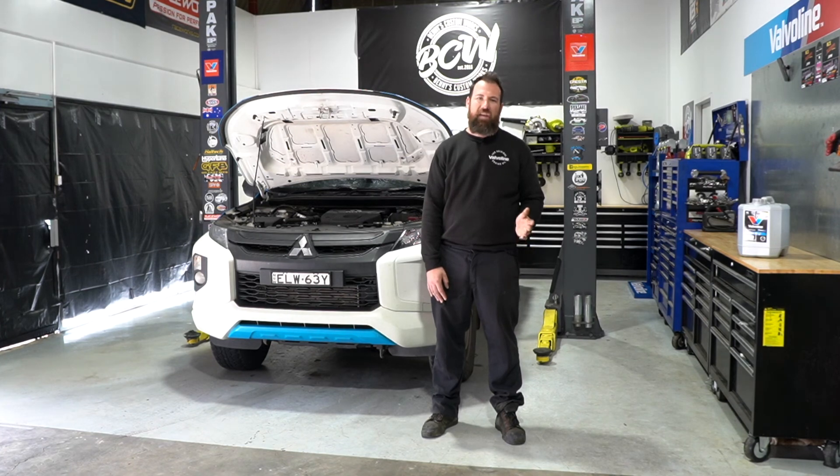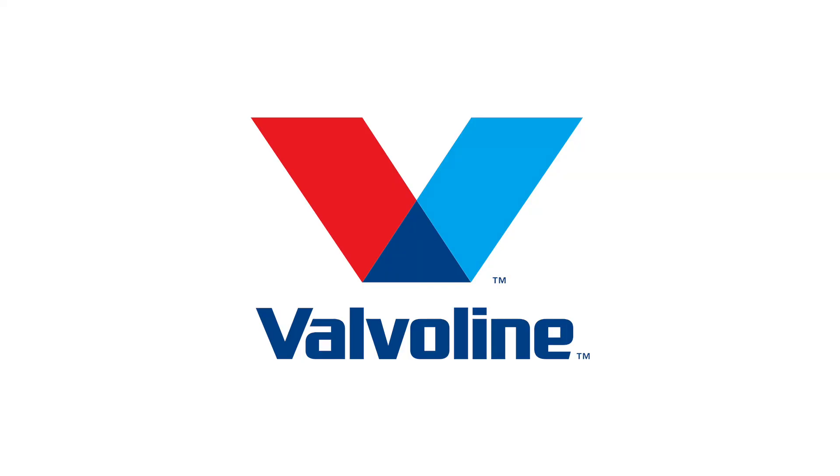We hope this has answered your questions. To keep up to date with the latest, make sure you're following Valvoline socials.